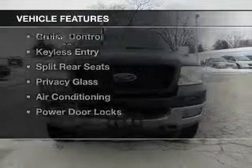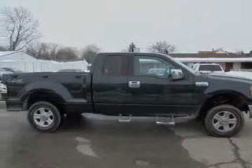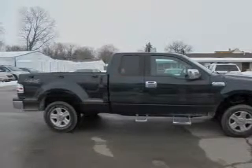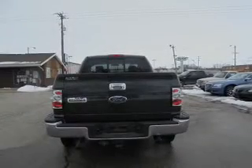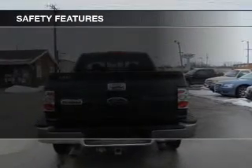The features include a power sunroof, steering wheel controls, aluminum rims, an adjustable tilt steering wheel, cruise control, keyless entry, split rear seats, privacy glass, air conditioning, and power door locks.